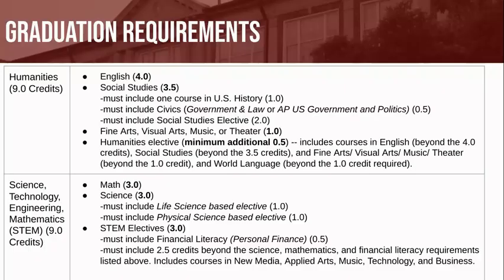As a reminder, in order to graduate from Farmington High School, you will be required to earn a total of 25 credits. On the screen, you will see the breakdown of these 25 credits.